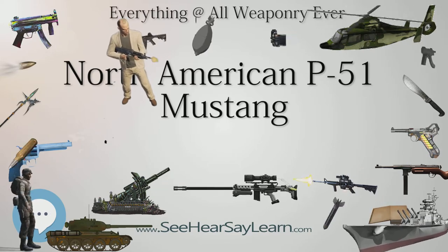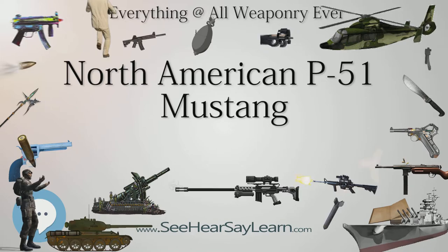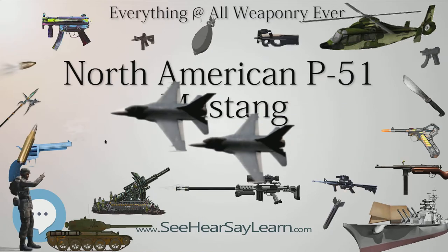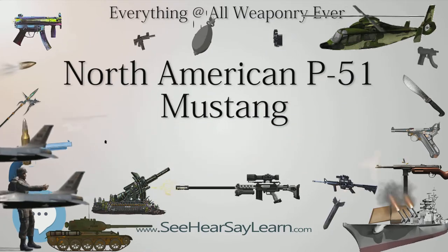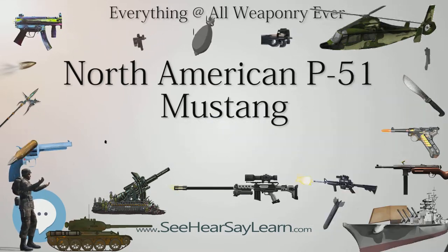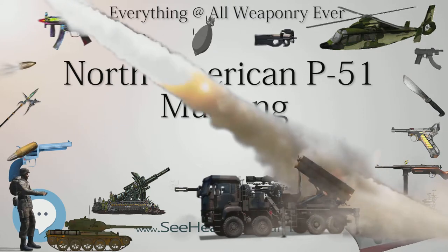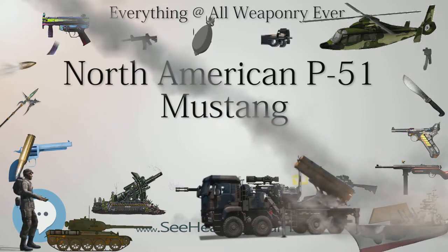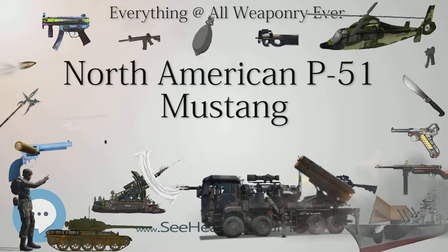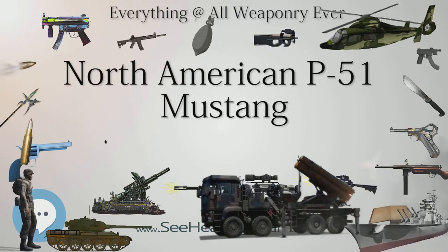The Luftwaffe's twin-engine Messerschmitt Bf 110 heavy fighters brought up to deal with the bombers proved to be easy prey for the Mustangs and had to be quickly withdrawn from combat. The Focke-Wulf FW 190A, already suffering from poor high-altitude performance, was outperformed by the Mustang at the B-17s' altitude, and when laden with heavy bomber-hunting weapons it suffered heavy losses. The Messerschmitt Bf 109 had comparable performance at high altitudes, but its lightweight airframe was greatly affected by increases in armament. The Mustang's lighter armament, tuned for anti-fighter combat, allowed it to overcome these single-engined opponents.